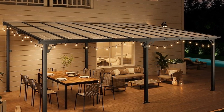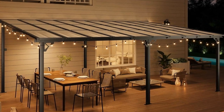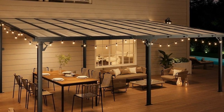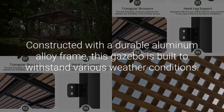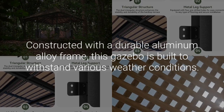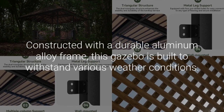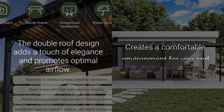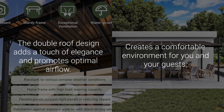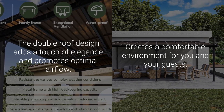The Aioxin 12X20 Gazebo is a premium outdoor structure designed to enhance your garden, patio, or backyard. Constructed with a durable aluminum alloy frame, this gazebo is built to withstand various weather conditions, ensuring longevity and reliability. The double roof design not only adds a touch of elegance, but also promotes optimal airflow, creating a comfortable environment for you and your guests.